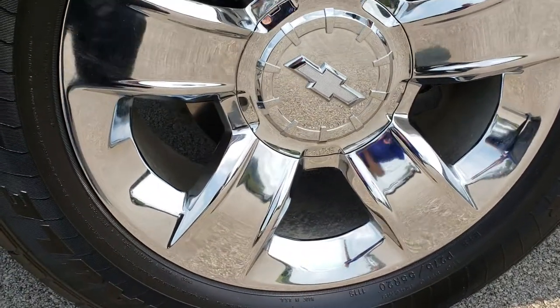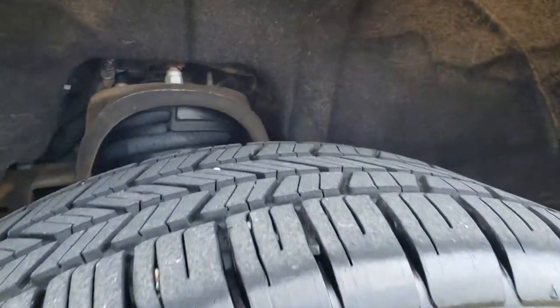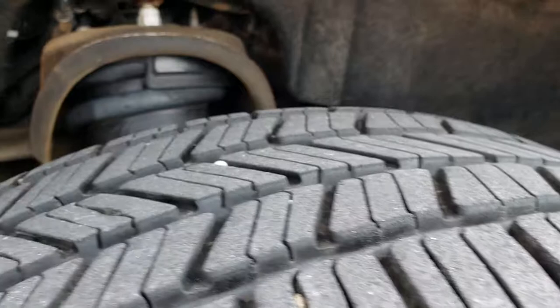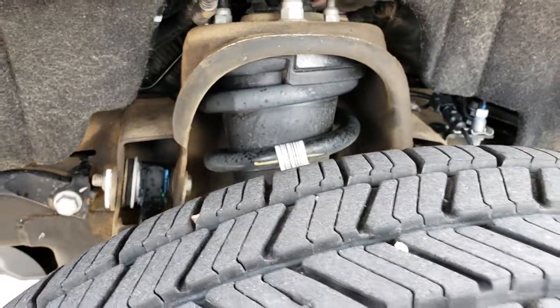The front rim is in excellent condition. This one has Goodyear Eagle 275/55R20 tires with about 60-70% of the tread left on them. The frame and underbody is in nice condition.